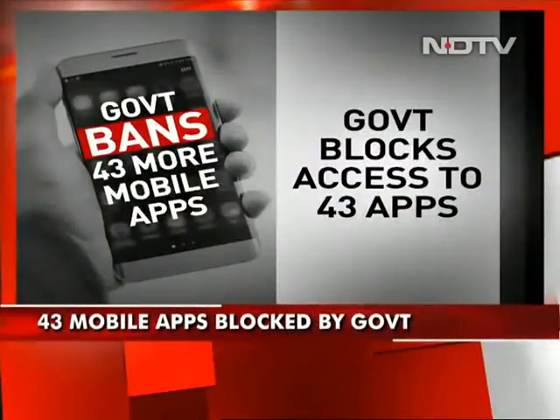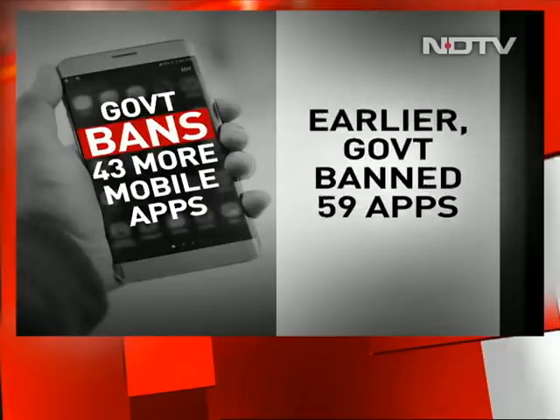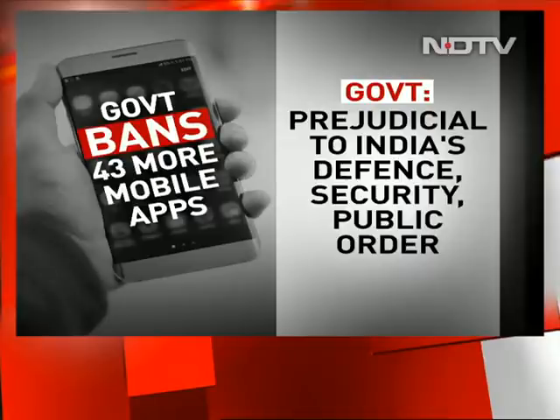43 mobile apps have been blocked by the government — 43 more in addition to the apps that have already been blocked. Remember, earlier the government had banned 59 apps. The government has said that this ban is based on inputs that these apps are engaging in activities prejudicial to India's sovereignty and integrity, endangering India's defense, security, and public order. Comprehensive reports from cybercrime centers formed the basis for banning 43 more mobile apps.